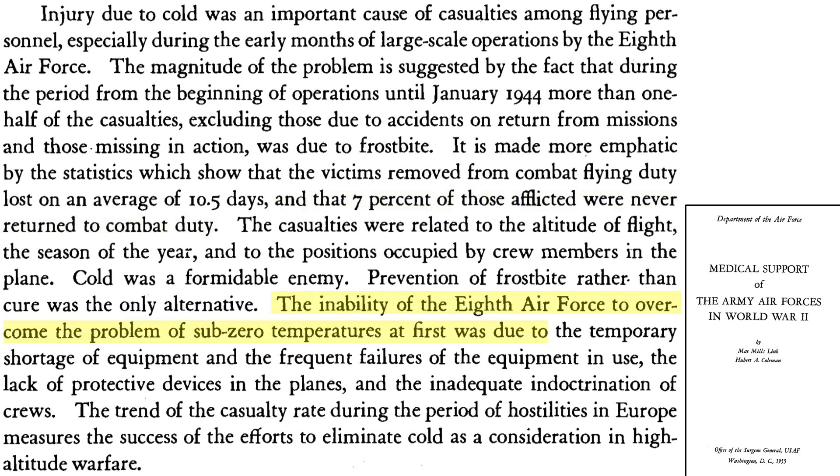The incidence of frostbite was due to lack of equipment, failure of equipment, lack of protective devices on the bombers, and lack of training. These issues were all subsequently addressed, which reduced crew casualties from the cold.